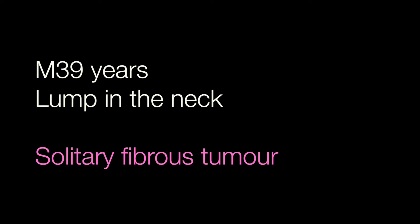The final case was the male of 39 with the lump in the neck. This is a solitary fibrous tumour.